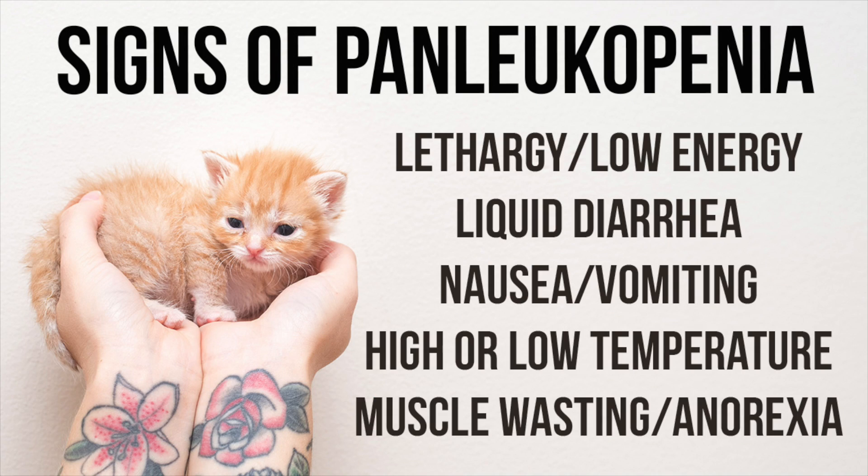The first step to fighting Panleukopenia is monitoring your kittens for all of the signs and symptoms, so you can ensure that if any of these symptoms start to arise, you can act fast before it's too late. Primary signs of Panleukopenia are lethargy, diarrhea, vomiting, fever, muscle wasting, and anorexia.